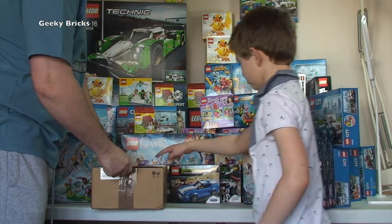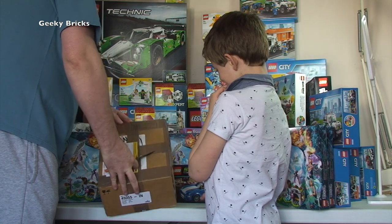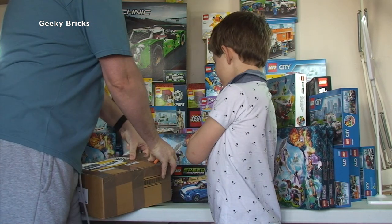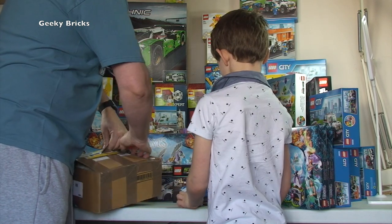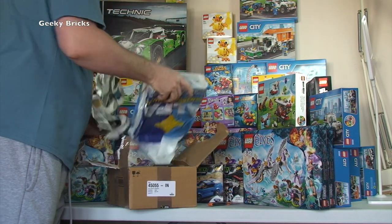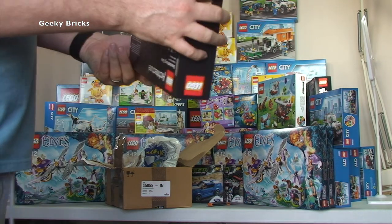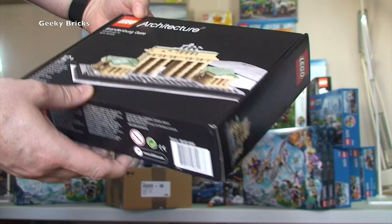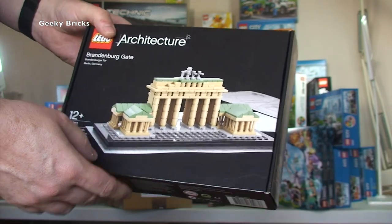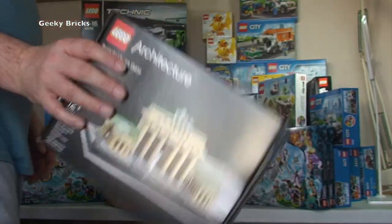The last box is the Bricklink order, which came from somewhere like Denmark or Norway - from a seller named Norbert. This is just for my collection. Inside is LEGO Architecture - the Brandenburg Gate, set 21011, and it's sealed! I'm collecting the Architecture sets and I couldn't get this one from the LEGO Shop at Home anymore. It was actually cheaper than the recommended retail price, brand new and sealed.